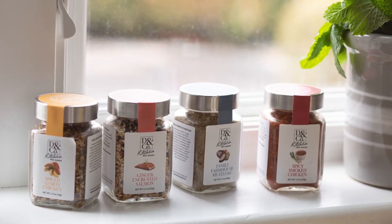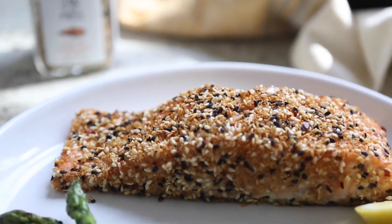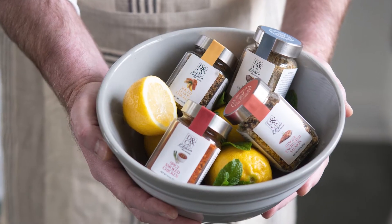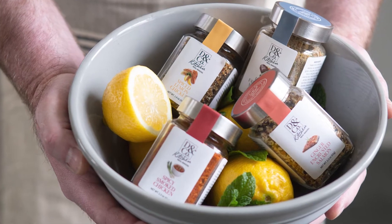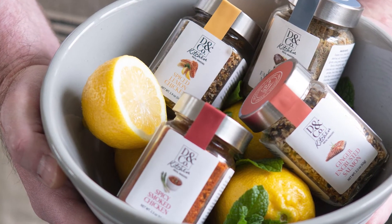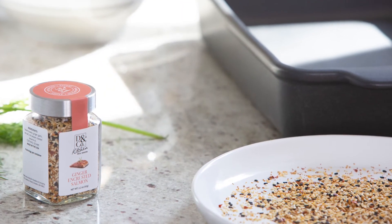and sensational. They truly change the way you cook. They take the guesswork out of cooking every night. So we're launching our new meal maker collection with four easy to fix delicious spice mixes: family farmhouse meatloaf, spicy smoked chicken, ginger encrusted salmon, and spiced lemon chicken.